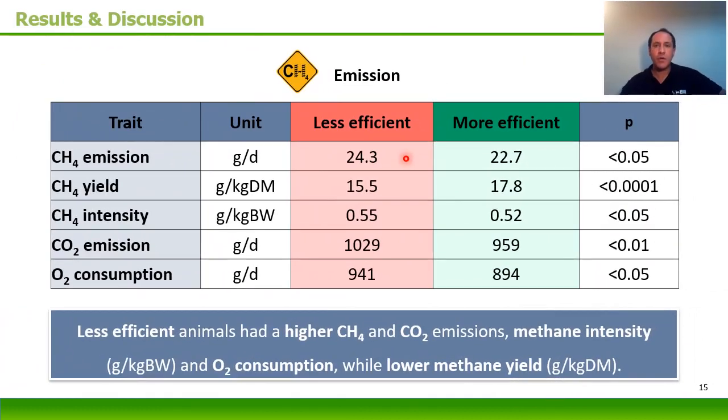In this slide, we can see the main results from the emissions traits. As you can see, the less efficient animals had higher methane and carbon dioxide emissions, had higher methane intensity, but a lower methane yield, and higher oxygen consumption.